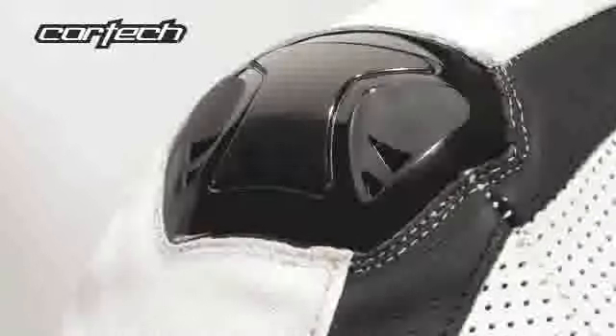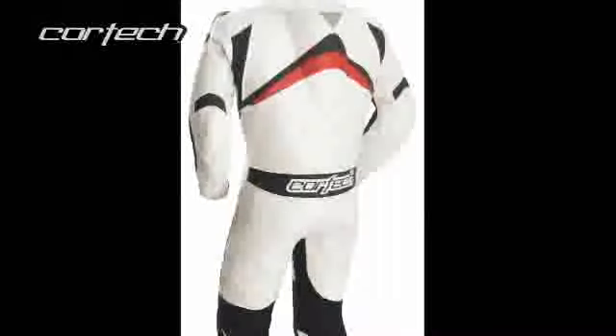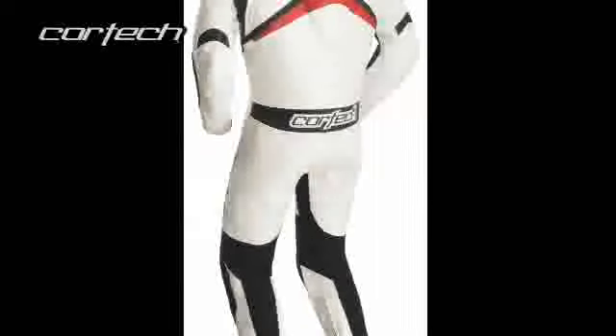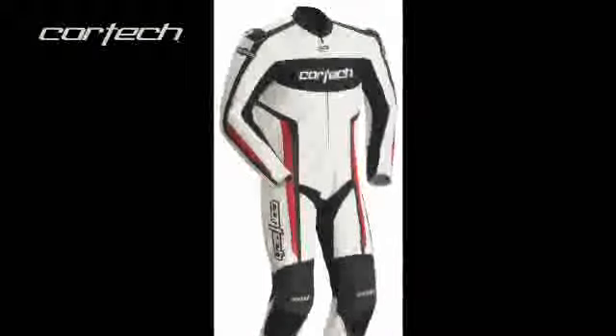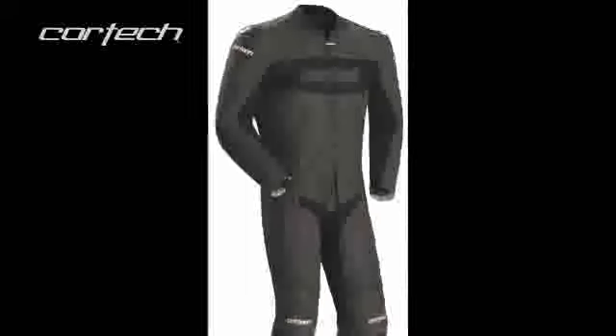A performance fit features heavy-duty 600-denier stretch nylon panels in the arms, inseam, and calves for ease of movement. Molded shoulder protectors include integrated ventilation intake vents. Rotated sleeves and pre-curved legs provide comfort and performance in the riding position. The cuffs feature a spring-loaded zipper pull to eliminate flapping. This garment is available in white and red or flat black, in sizes small through double extra large.